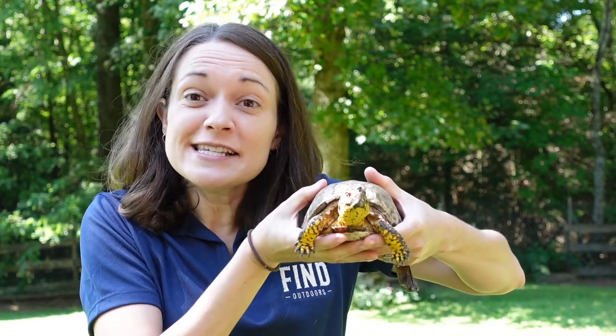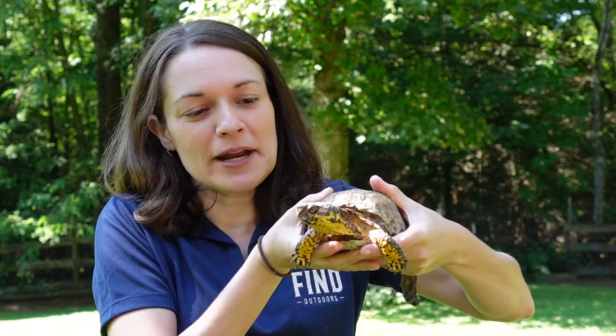Hello, Stephanie here. I've got a very special friend I'd like you to meet. This is Bert. He's an eastern box turtle and an animal ambassador for the Cradle of Forestry in America. Today you're going to be learning about box turtles like Bert. Enjoy.